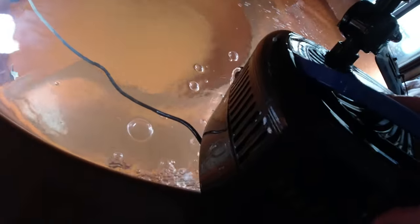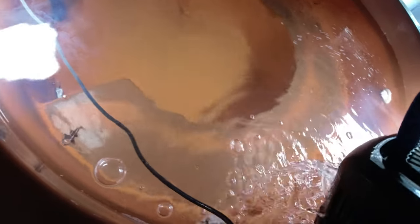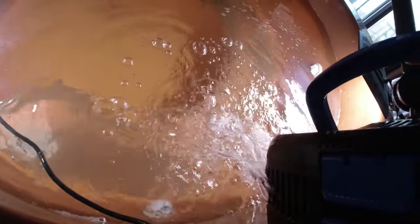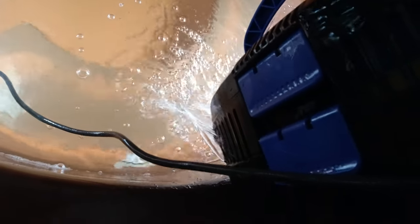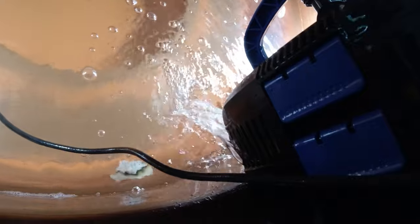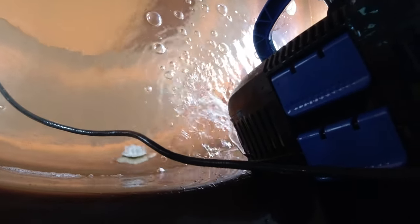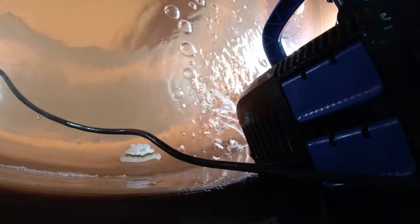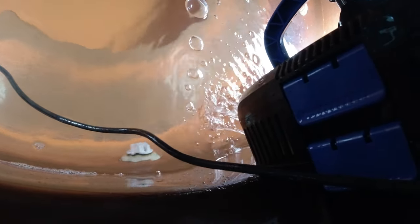I'm going to take this filter out and drain it. This filter is kind of a bad design because it seems like it leaks if I don't completely drain it in the water. All right, we'll see how that does.